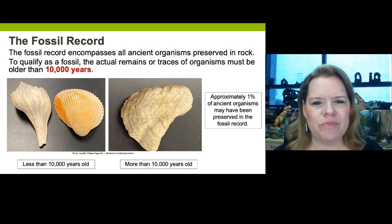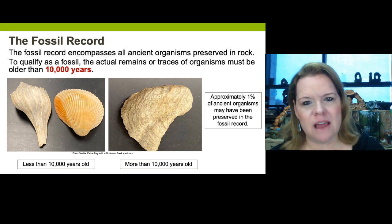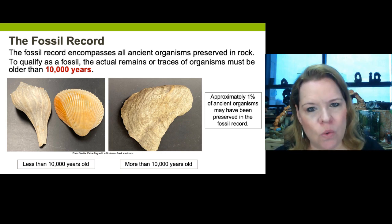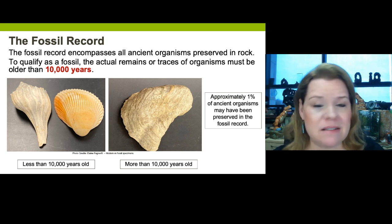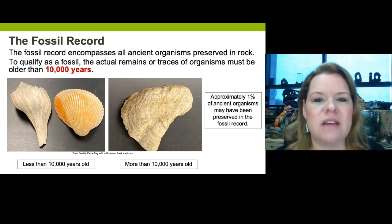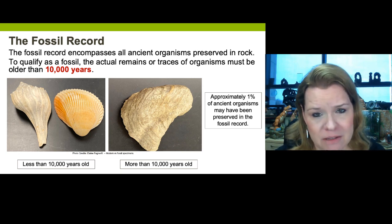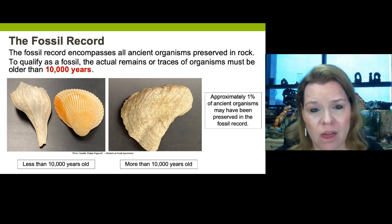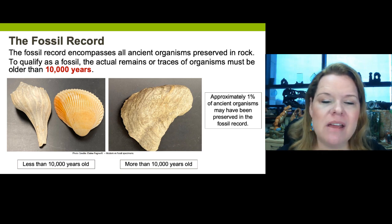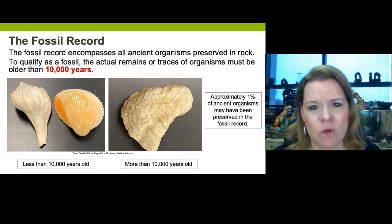Why that magic number of 10,000 years? We are looking at a basic timeline that is in conjunction with the geologic time scale. If you get out your geologic time scale and look towards the very top in the Quaternary period, you will see the very top epoch is the Holocene. The Holocene marks the last 10,000 years of time. That's why there's a dividing marker for what is a fossil or not a fossil.